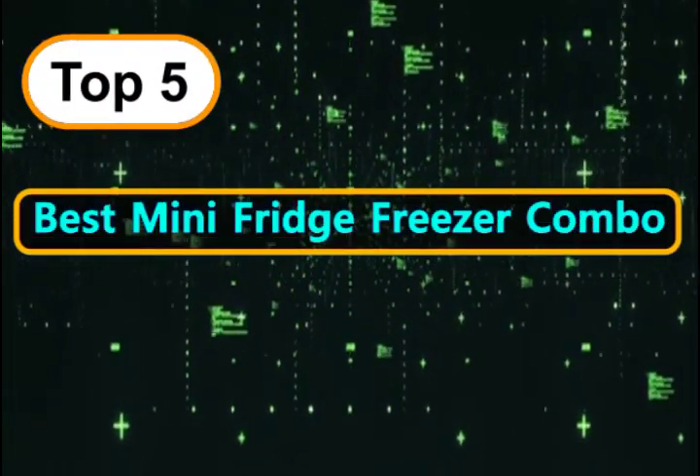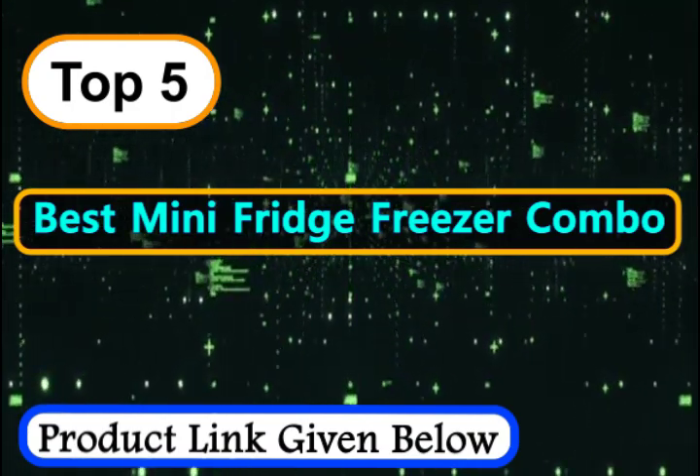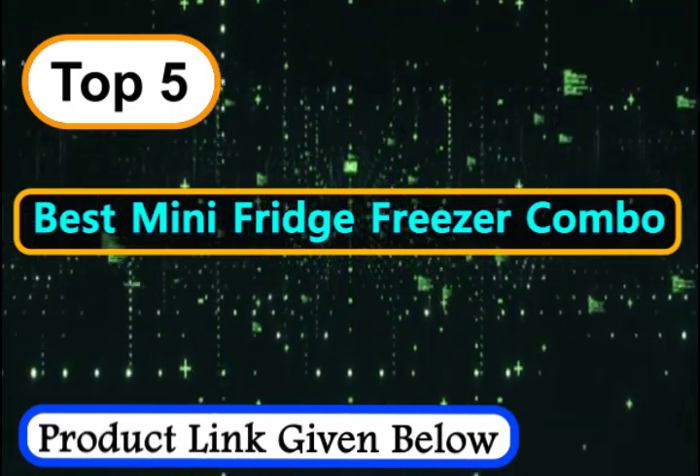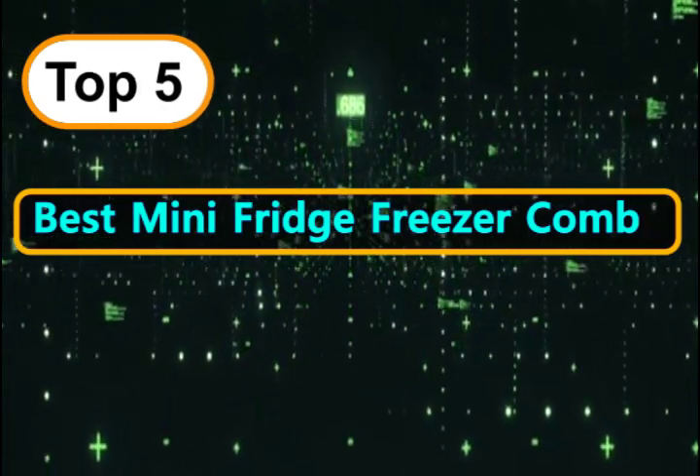We've compiled a list of compact refrigerators varying in price, size, and much more. But one thing they all share is functionality, reliability, and, most importantly, convenience.